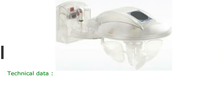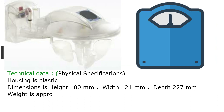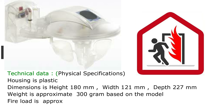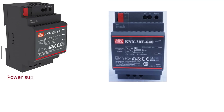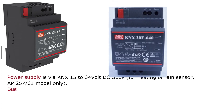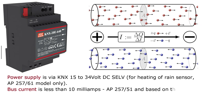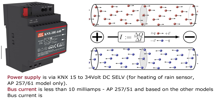Technical data — physical specifications: housing is plastic. Dimensions: height 180 mm, width 121 mm, depth 227 mm. Weight is approximately 300 grams depending on the model. Fire load is approximately 12 MJ. Color is transparent. Power supply is via KNX 15 to 34 volt DC; for heating of the rain sensor (AP257-61 model only), an external 24 volt supply is used. Bus current is less than 10 milliamps for AP257-51; bus current varies for other models.